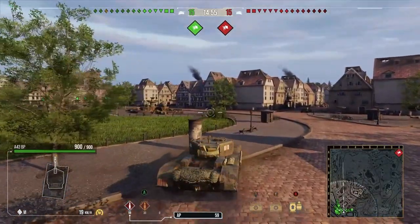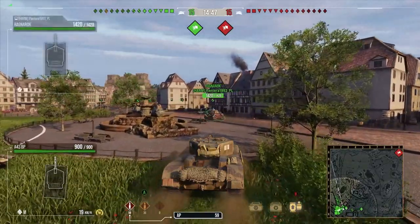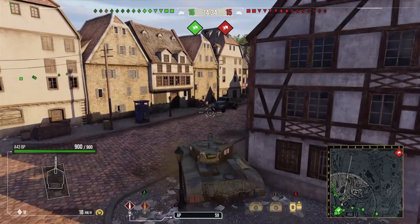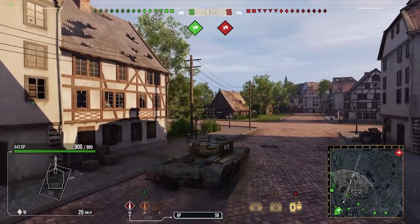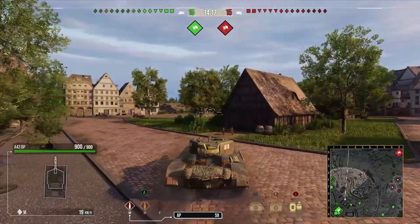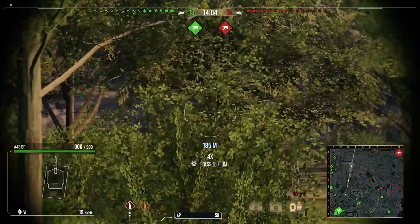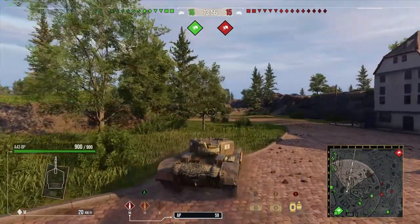Here we are in the replays with the A43 Black Prince. Take in just how slow this tank is — it's definitely probably the biggest downside: that 20 km/h top speed. With that horsepower on perfectly flat level ground, the perfect terrain, we just cannot stay at 20 km/h — it just flickers between 19 and 20. The track traverse is also definitely slow. If you've played the Black Prince you know, but playing this one you do notice a lot of the differences and it is annoying.